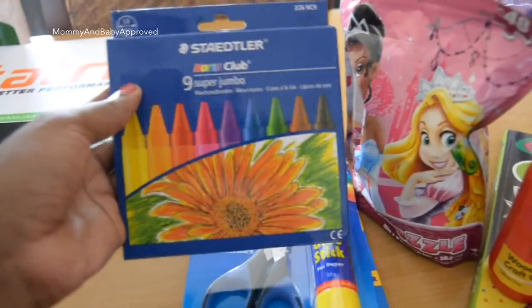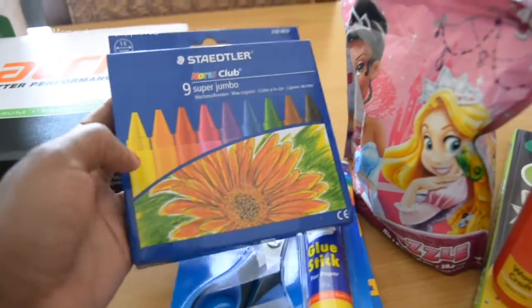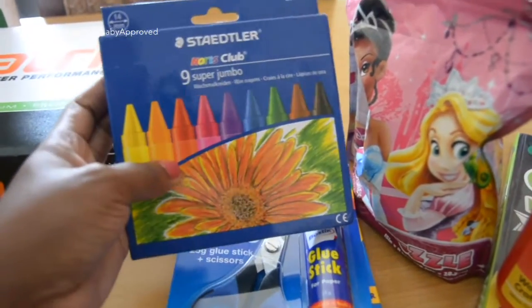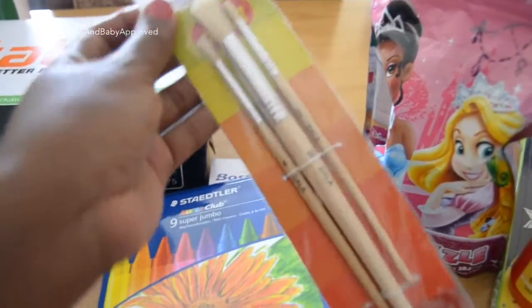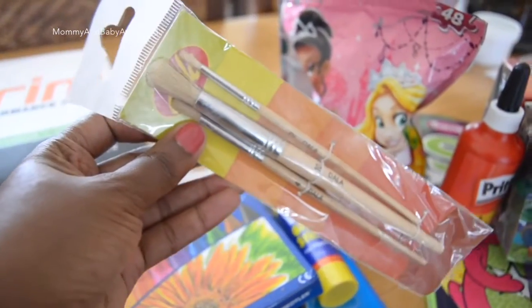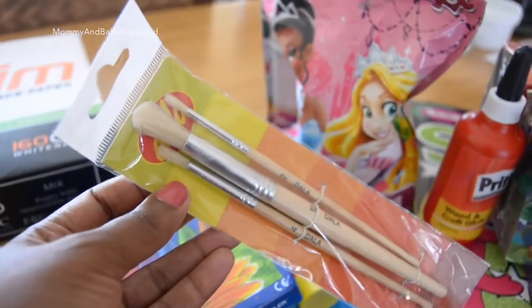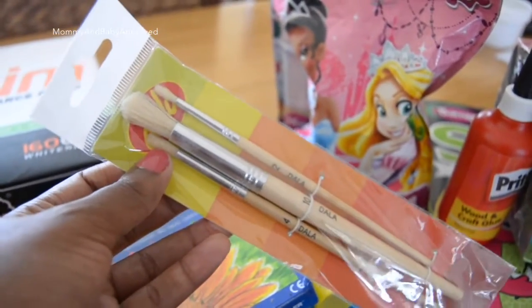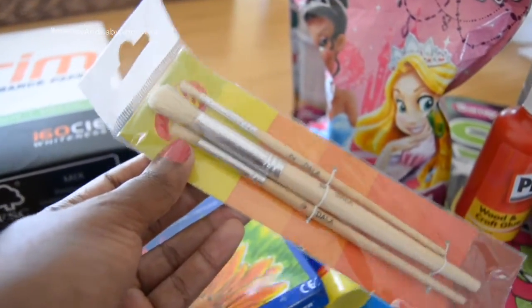And then we have a pack of jumbo wax crayons — just the normal regular ones, not the retractable ones. And then we have a set of paint brushes, which personally I feel like is not enough. I wanted to get more but they had run out — this is all they had. I'll probably have to get her some more because these ones are so skinny. I'll find out from the teacher if I should or shouldn't get her more.